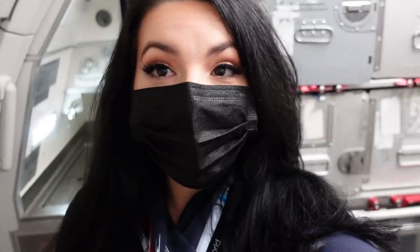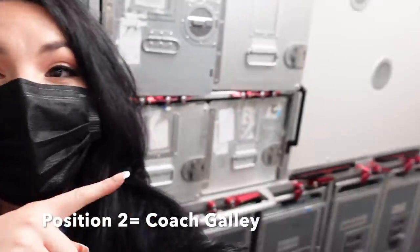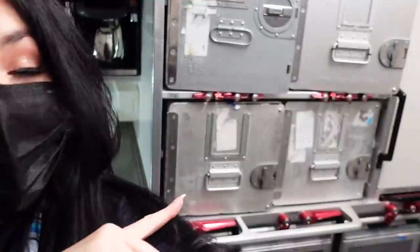I just got on the plane. I'm working the number two position today, which means I work from the back galley. So I'm going to do all my safety checks, make sure all the equipment in the back of the plane is good to go, and make sure catering is good to go. I'll see you guys either in Miami or in El Salvador.